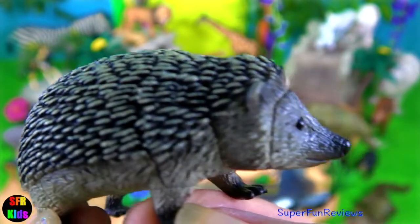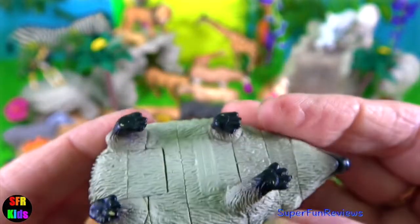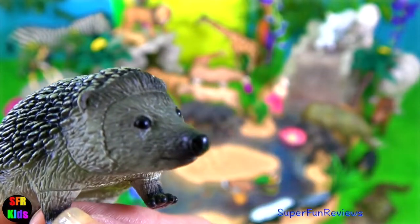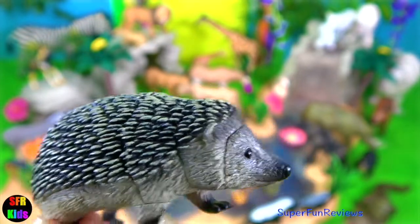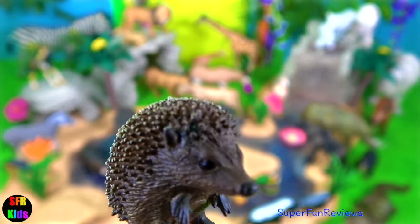The hedgehog. They are nocturnal animals. The spines of a hedgehog are stiff hollow hairs. They roll into a tight ball if threatened, making it hard for its attacker to get past the spiky defences. And here's the baby — a baby hedgehog is called a hoglet.